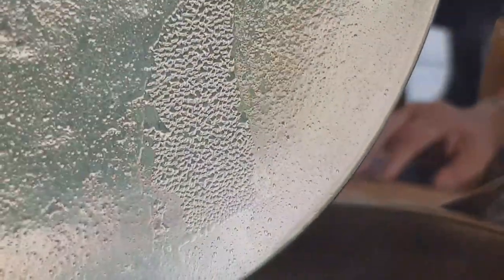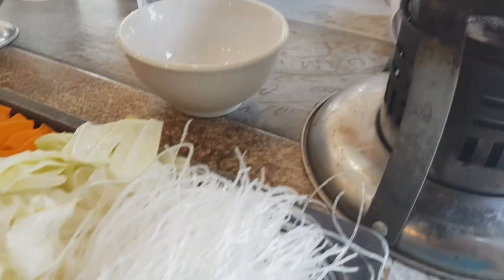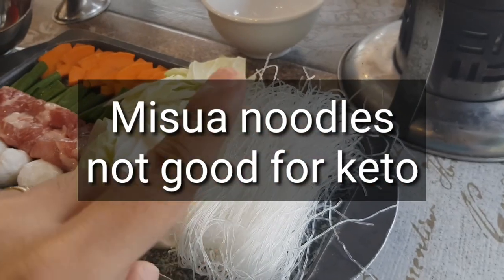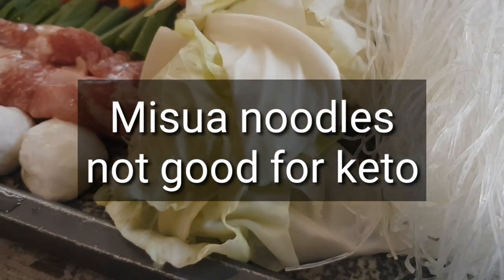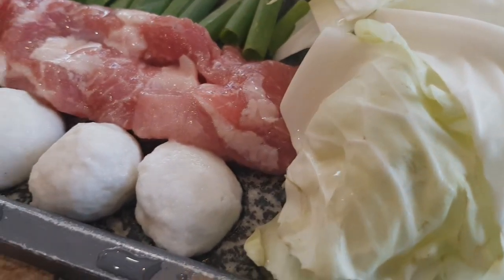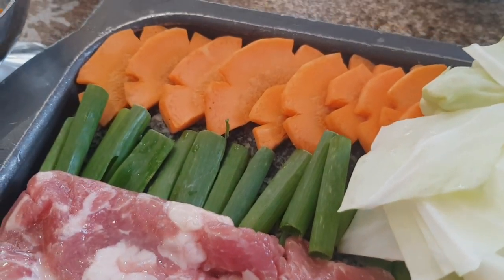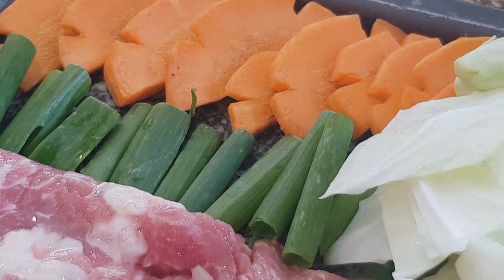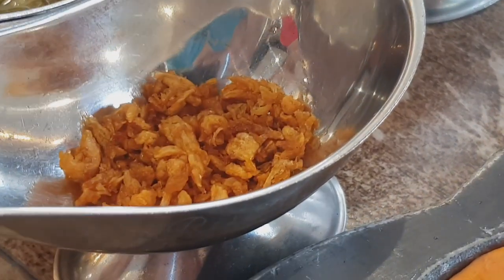The miswa noodle is not good for keto. They have various ingredients that you cook into the soup. The cabbage is good. The white ones are fish balls — not good for keto either. We have meat, carrots, and scallions. The carrots are not really good for keto if you eat a lot of them — they have a higher sugar and carb content.